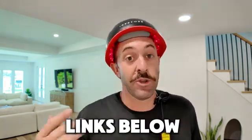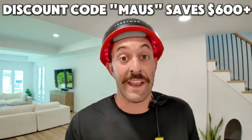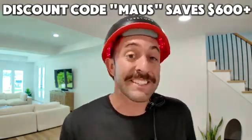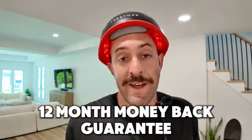Even if they don't purchase the iRestore Elite device, at least they know the benefits of what a really powerful red light laser therapy device can do for them. If you are watching this and you want to go ahead and get that, I will have a link down in the description below. You can use discount code MOSS — right now they have an insane sale going on, and if you use discount code MOSS with my link you save $625. There's also a 12-month money-back guarantee.